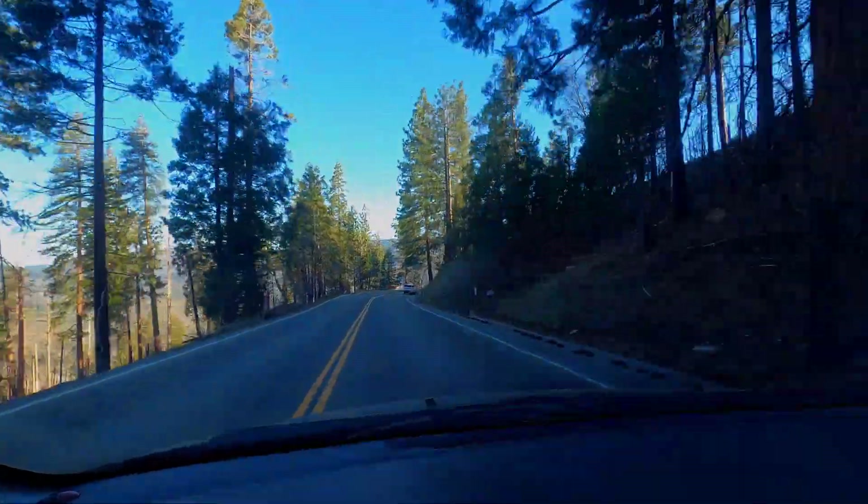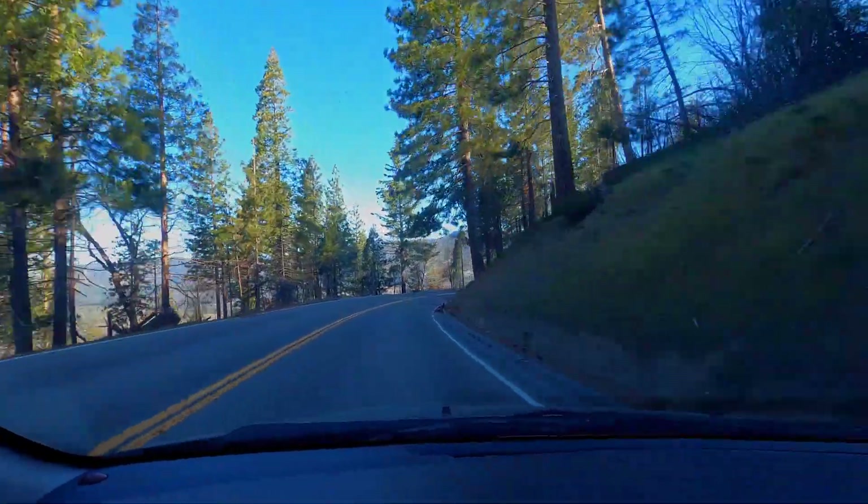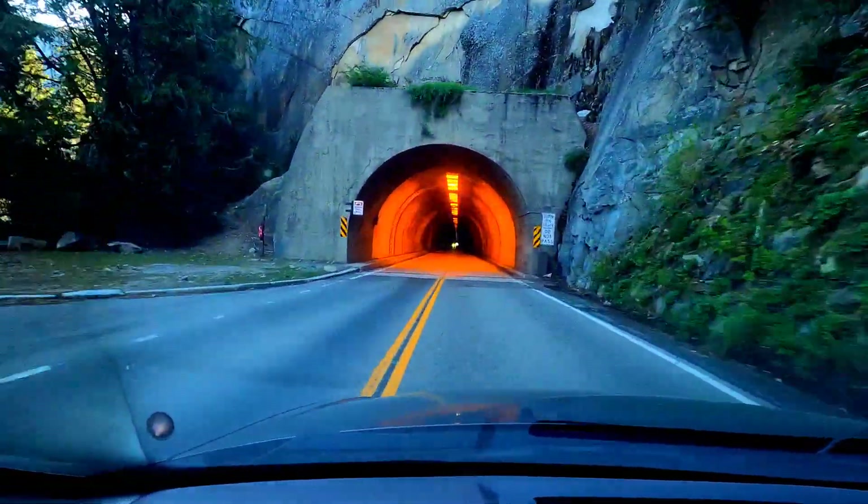It takes almost 30 minutes drive inside the park to reach the tunnel opening. After passing through the tunnel, I parked for the most amazing tunnel view at Yosemite.